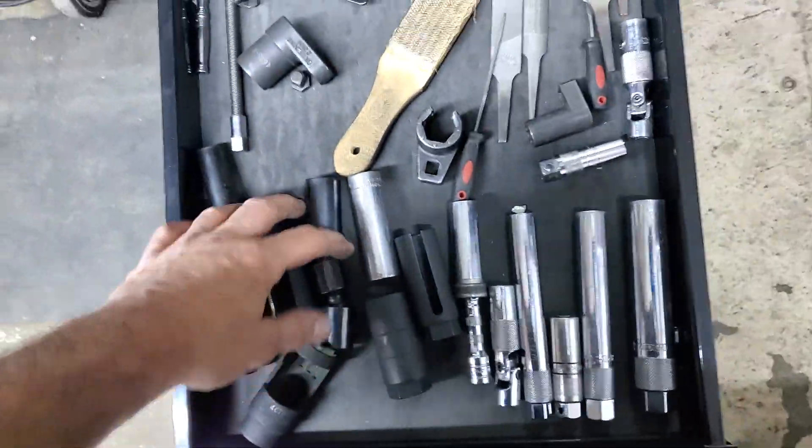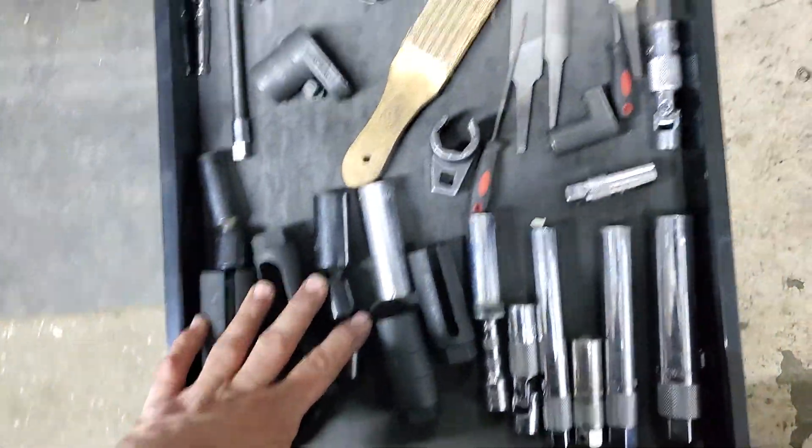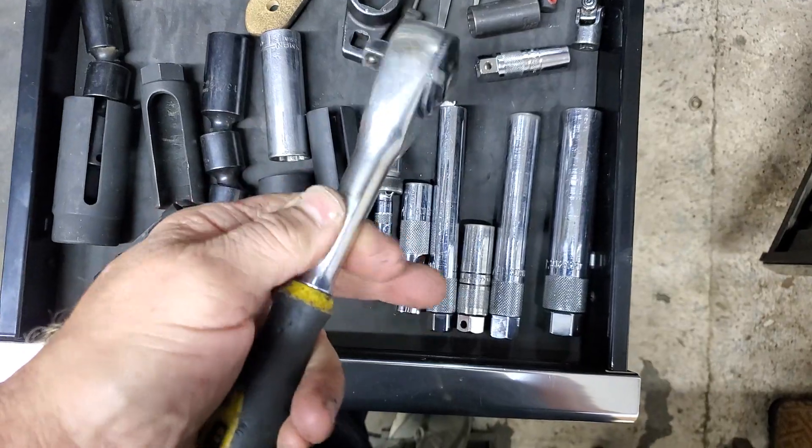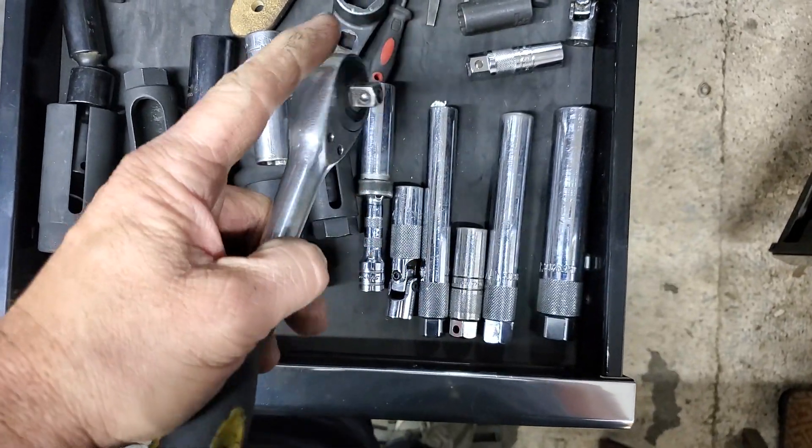Here's your spark plug socket, special socket, sensory wrenches. This I barely use, but it's pretty neat — the handle spins so you can hold it in and then turn the handle and it turns that head there.